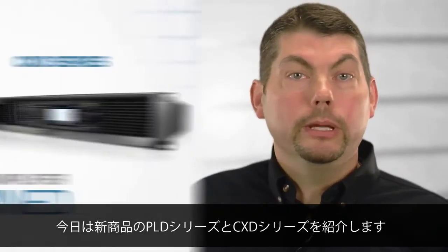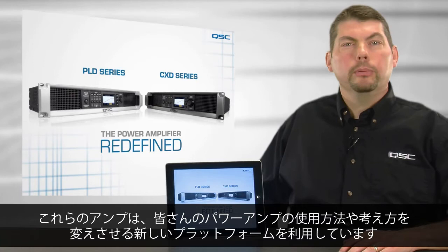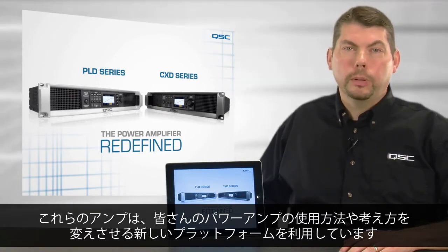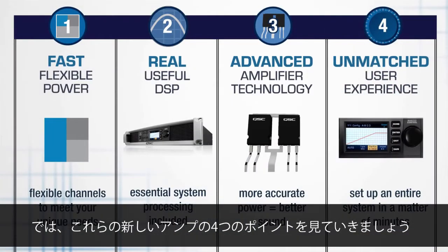Hi, my name is Dale Sandberg, and I'd like to introduce you to the new PLD and CXD amplifiers from QSC. These products represent an entirely new amplification platform that will redefine how you think about and use power amplifiers. Let's take a few moments to look at the four main pillars of these versatile new products.